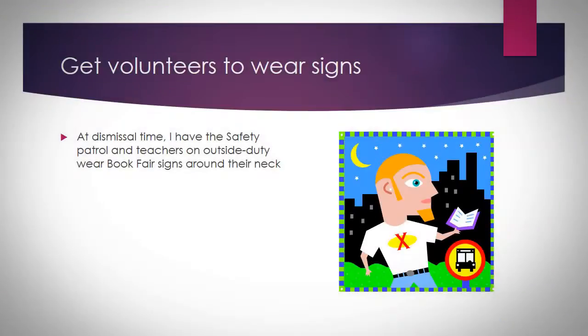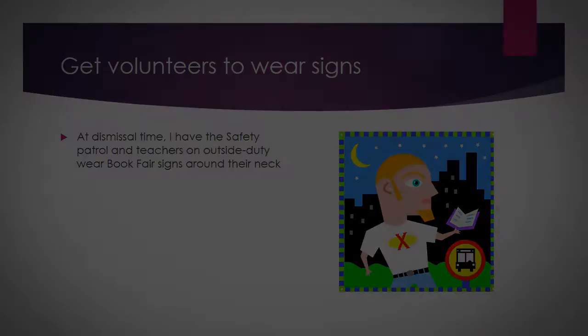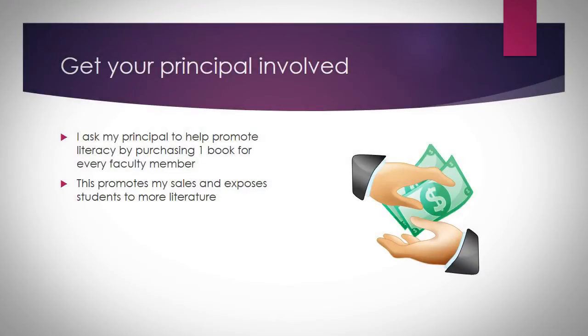I give volunteers signs to wear. Outside at dismissal we have Safety Patrol and they wear signs to promote my book fair. I also get my principal involved. Since HISD is now doing the literacy by three, I ask her to purchase one book for every faculty member, and she has done that at all of my book fairs, even if I have three in one year.